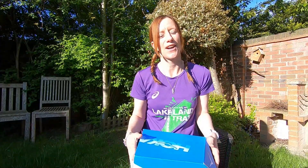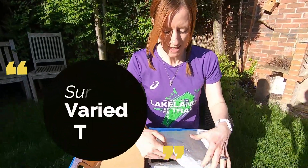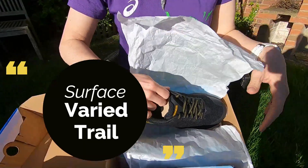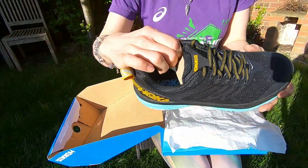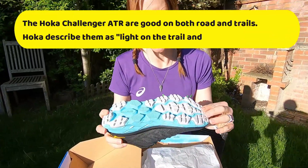Good morning everyone, welcome back to Run Fam Run. Today I'm going to be doing a review on the Hoka Challenger ATR5. Love new shoe boxes — actually it's quite nice. There we go, see that — it's a nice color.